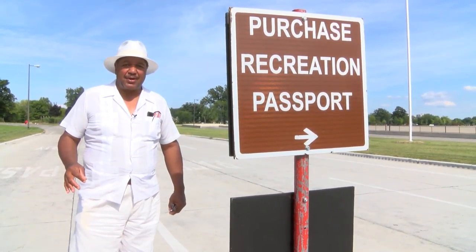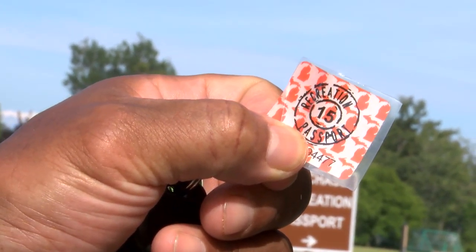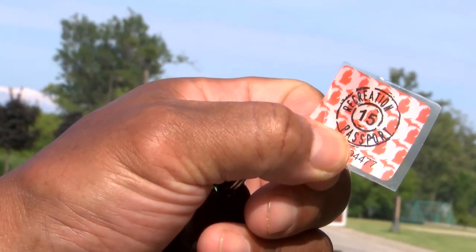This is the sticker that you have to buy, if you haven't paid for it when you paid for your license plate.